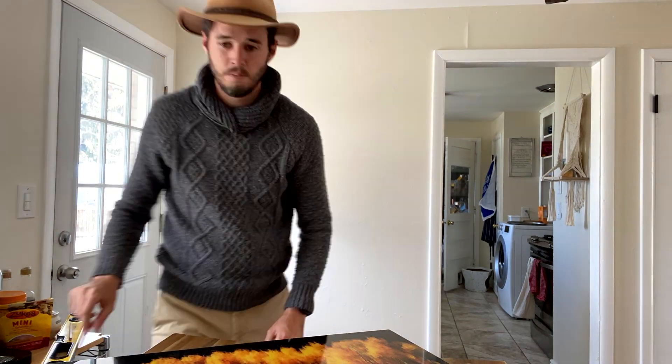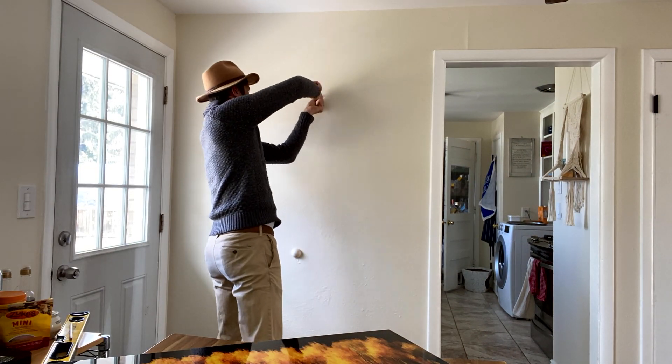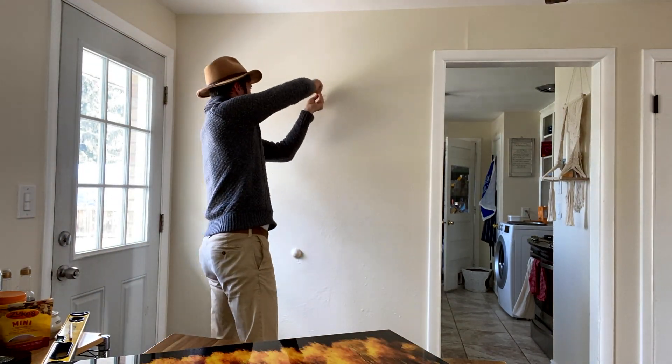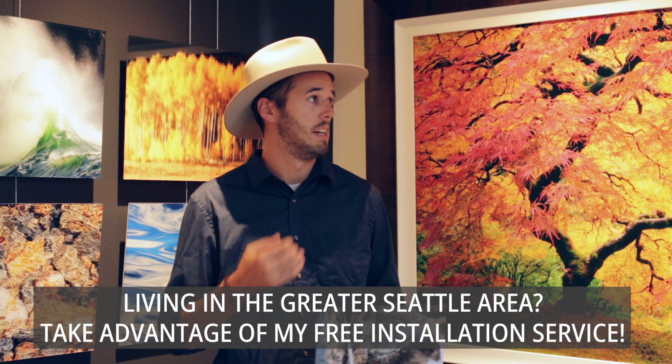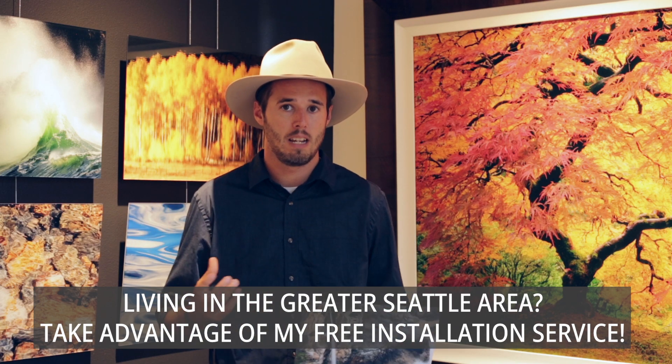Another common question is about installation, and the answer is it's actually really easy, especially with these acrylic floats. All you do is put two screws in the wall — the pieces have the hanging hardware attached to the back already — and it just sits on those two screws, sturdily and securely. Even the framed pieces come with all the hardware you need; there might be three or four screws to make sure it doesn't go anywhere. They are sturdy but not heavy. They look heavy, but they are designed to be easily installed by anyone.